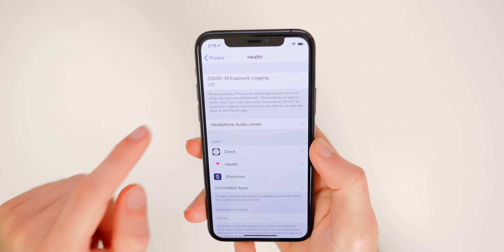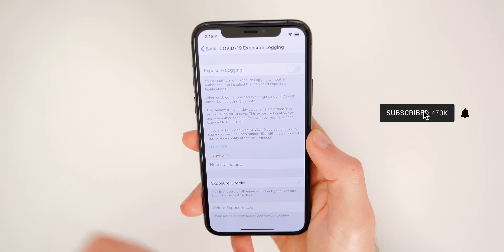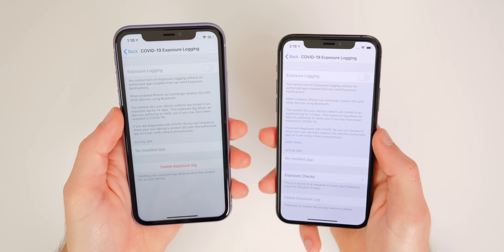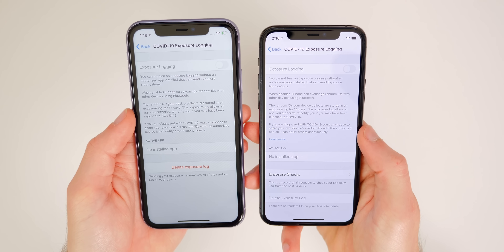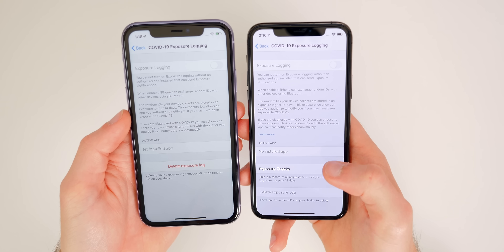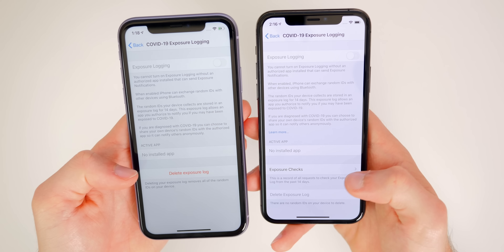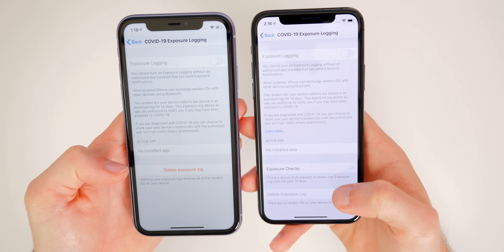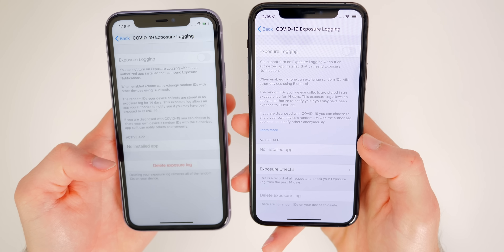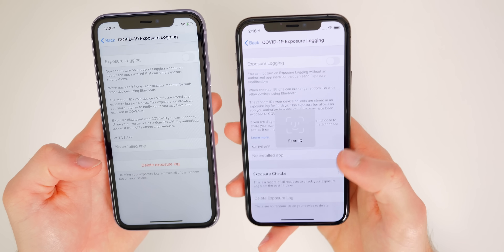The menu itself has also changed. It now shows 'COVID-19 Exposure Logging: Off,' which wasn't labeled before. Comparing beta 4 on the left and the GM on the right, the GM has a lot more information. Not only is the Exposure Logging toggle at the top, but there's also an 'Active App' section and below that a new 'Exposure Checks' menu item — a record of all requests to check your exposure log from the past 14 days.